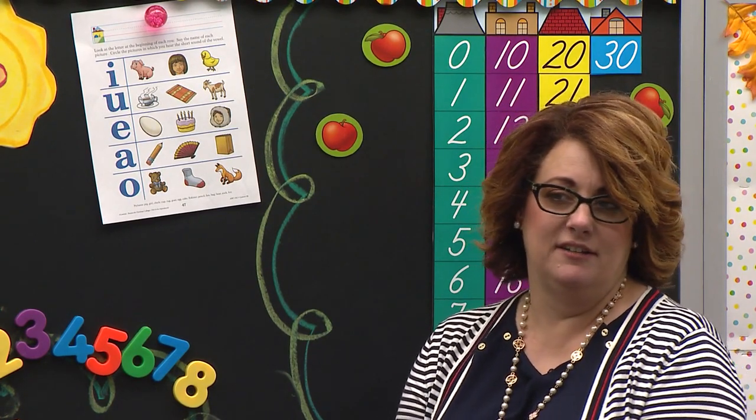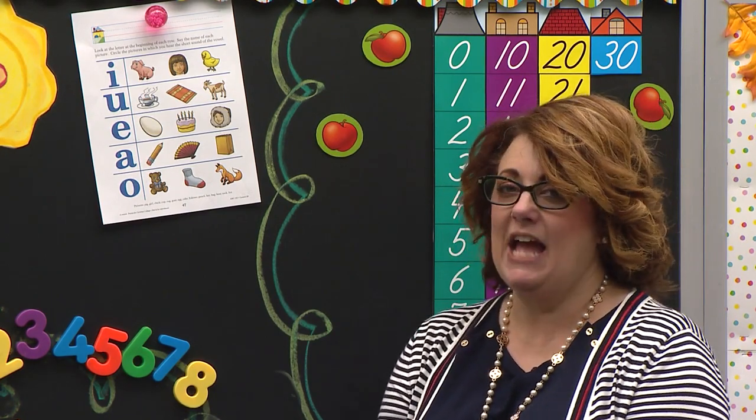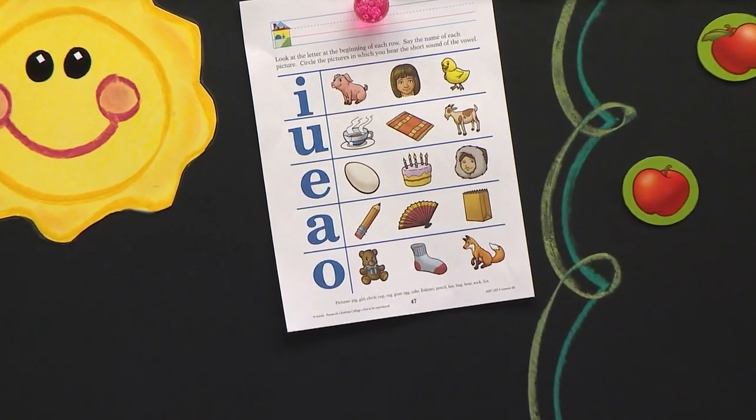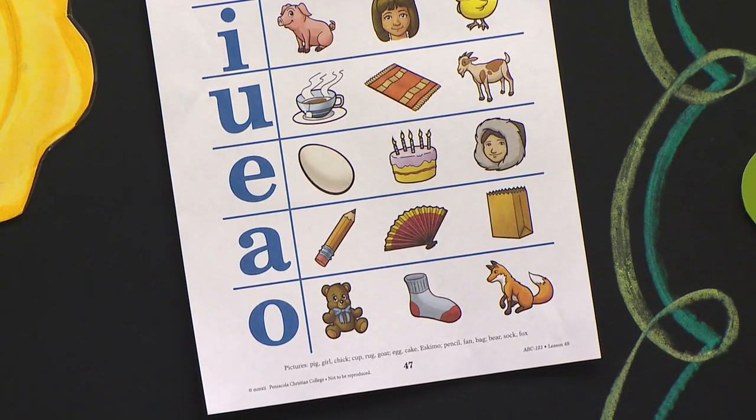What's the next vowel, Angelina? E. Good. What does E say? Egg. Egg. If you think you should circle it, circle it. Jonathan, make sure you're holding your pencil correctly, please, and make sure you are making nice, neat circles. How many times do we circle the picture? One time. Good. The next one is cake. Cake. You say it. Cake. Do you hear eh in cake? Just think in your brain. And the last one is eskimo. Eskimo.